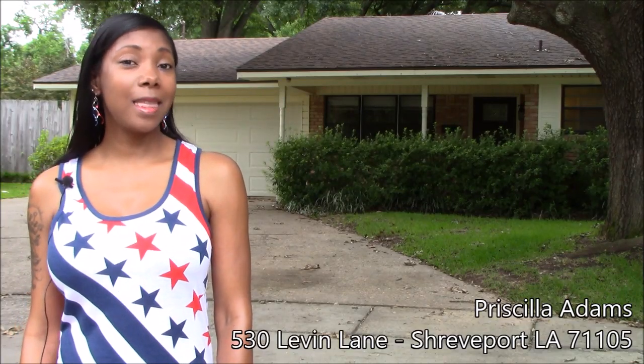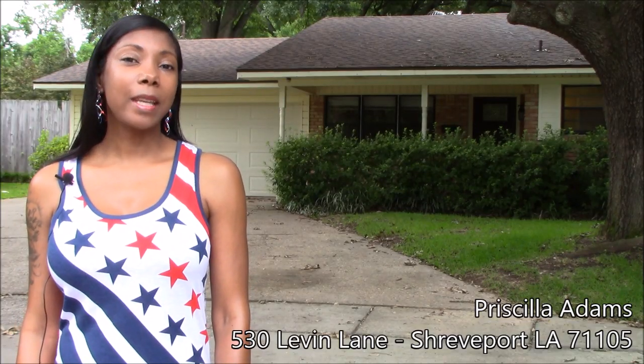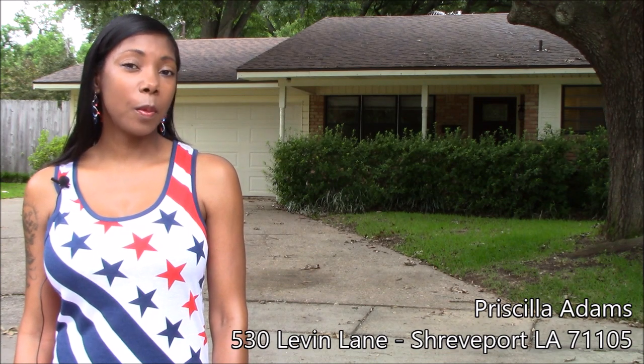Hey, it's your girl Priscilla Adams, the go-to girl for real estate. So today we're going to take a look at a home in Broadmoor Terrace, 530 Levin Lane, which is a three-bedroom, two-bath. Come on in, let's take a look.